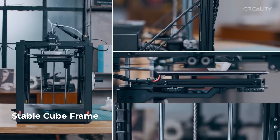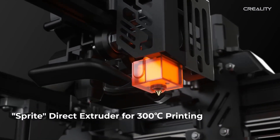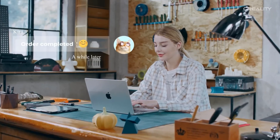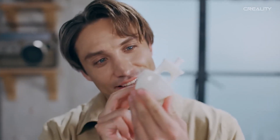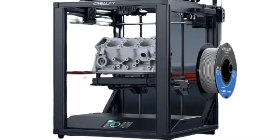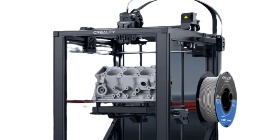Its compact design encloses all components within the printer's perimeter, and two carry handles enable easy portability. The advanced control board and tool head elevate the printer, while the potential addition of the Sonic Pad and a sleek casing make it a strong contender. The Ender 5 S1 appeals to enthusiasts, modelers, product designers, and anyone seeking top-quality prints from a moderately priced device.